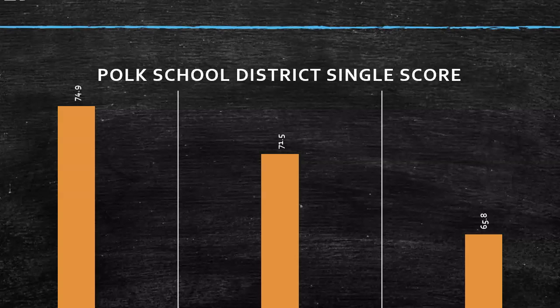Looking at Polk School District data from 2017 through 2019, this is a single score. As you can see, in 2017 we were at 74.9%, and then each year it declined — 71.5% in 2018, and 65.8% in 2019. I did not arrive until 2020, so I'm not sure what practices we were doing in 2017, but that's something we might want to look into. Importantly, this was all pre-pandemic, so this does not reflect COVID learning loss.